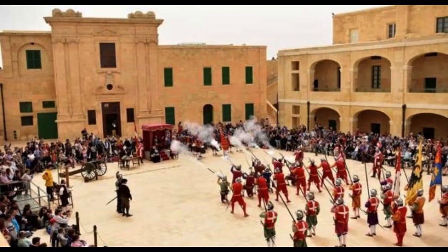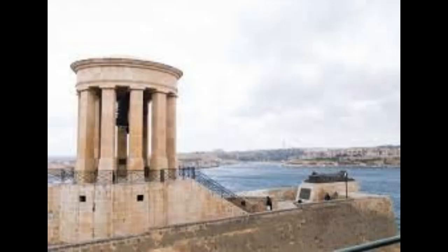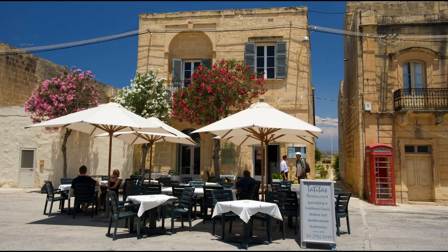Most people would spend a minimum of one day in the city of Valletta. The city is beautiful and has so much to offer. Earlier, we already wrote an article with all the practical information and the sites Valletta has to offer.